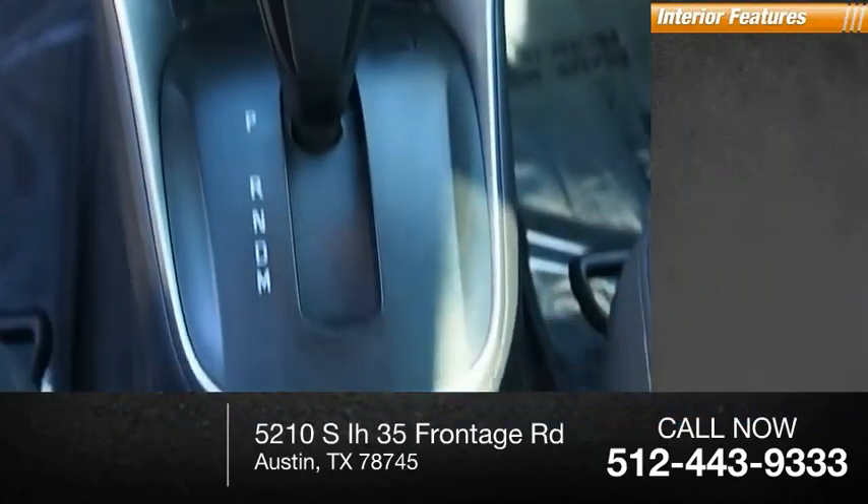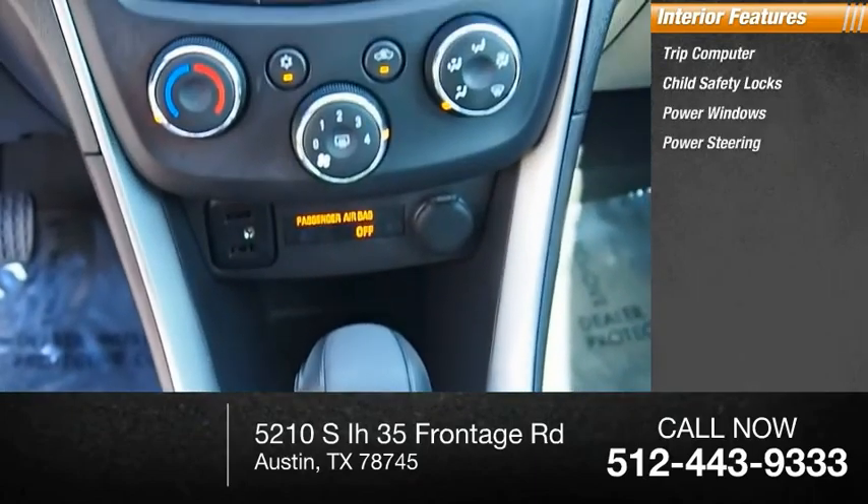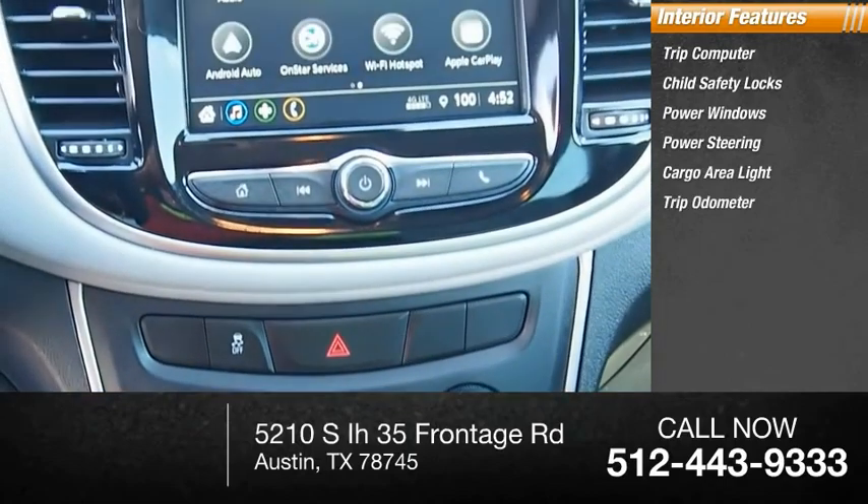Inside you'll find a trip computer, child safety locks, power windows, power steering, cargo area light, trip odometer, and compass.